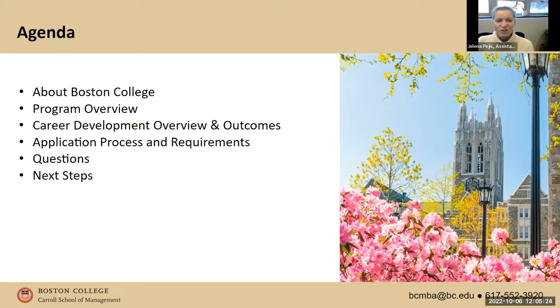Here's the agenda for today. We'll talk about Boston College and give you an overview of our full-time MBA program. We'll update you on the STEM track that just launched, talk about career development and what's available to full-time MBA students even before they come to campus in terms of career advising. Then we'll go through the application process, and toward the end I'll be happy to address any questions.